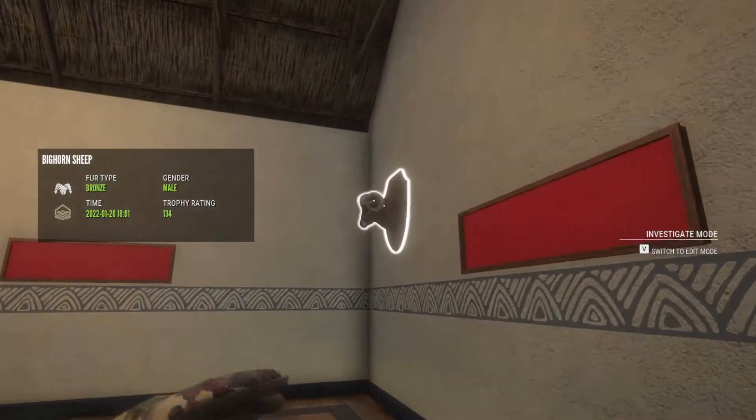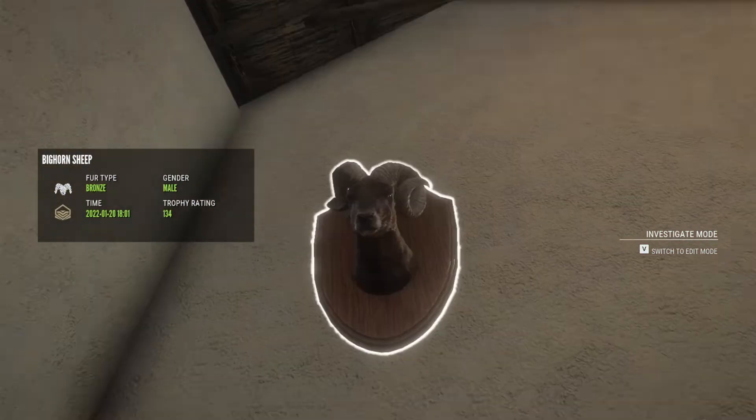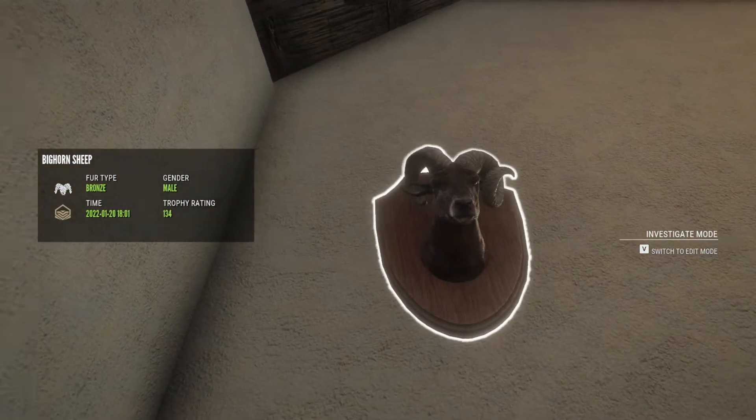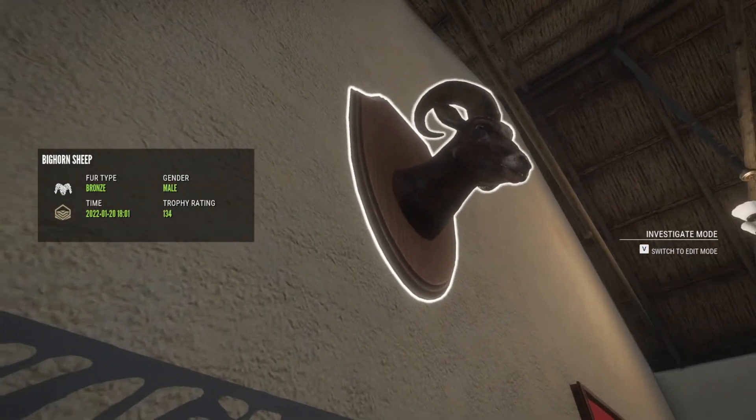Here's just a wonky bighorn — you can see it curls more on the right side and curls less on the left, and kind of goes behind the ear as well. Thought that was kind of funny, so I just put it in here.